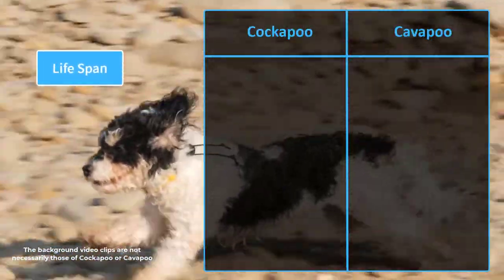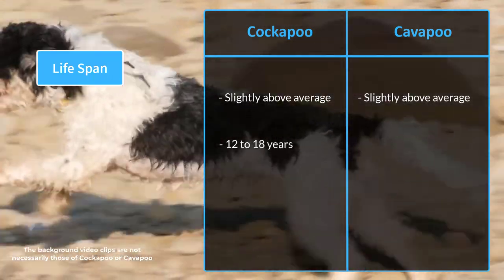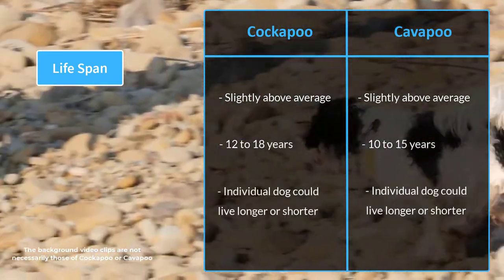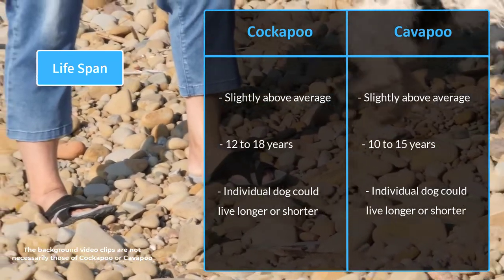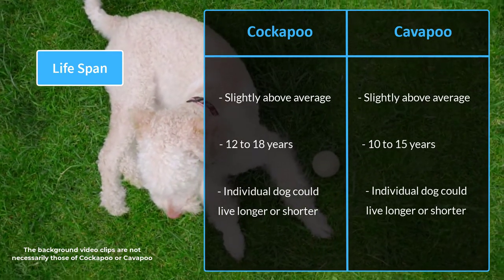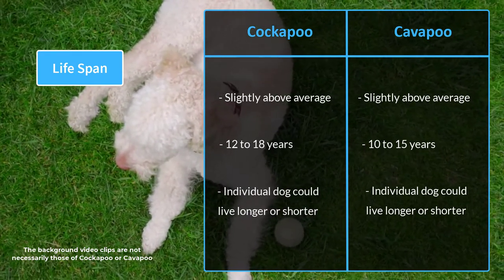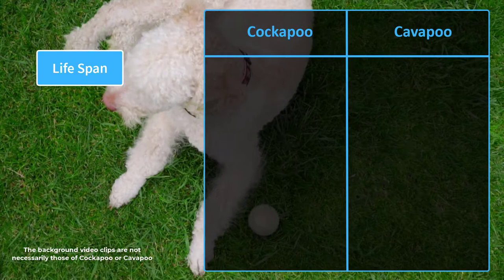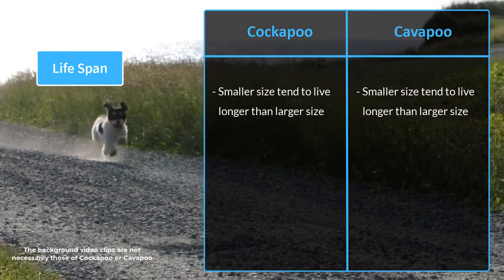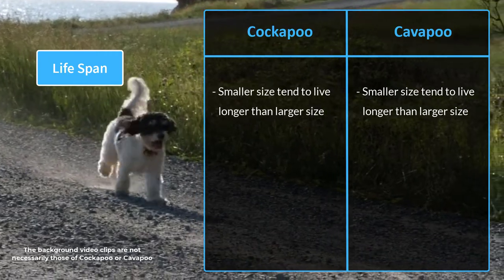Both breeds have slightly longer lifespans than most dogs. The Cockapoo has a life expectancy of 12 to 18 years, while the Cavapoo has a life expectancy of 10 to 15 years. Individual dogs may live longer or shorter depending on factors such as diet, genetics, and overall health. Both dogs tend to be healthier than their purebred parents due to a phenomenon known as hybrid vigor. Additionally, smaller-sized dogs tend to live longer than larger ones — for example, a teacup Cockapoo will live longer than a standard Cockapoo.